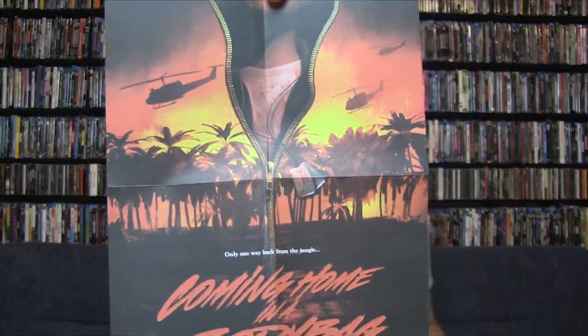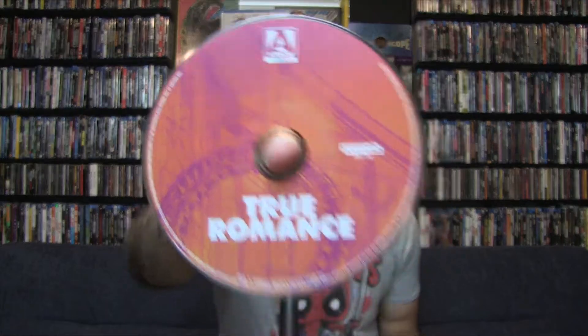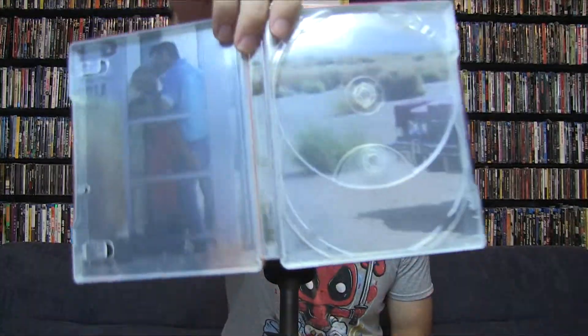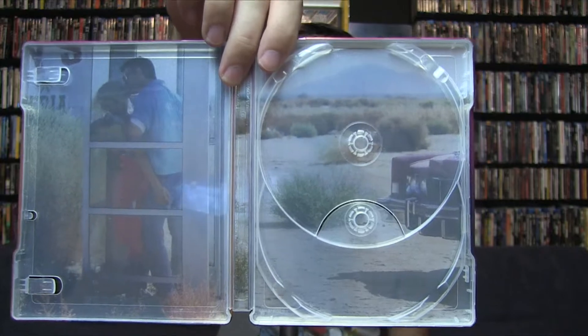There's a mini poster for 'Coming Home in a Body Bag' — I think. I haven't seen this movie in quite some time, so I need to revisit that. Let's look at the discs: we have the 4K disc as well as the normal Blu-ray disc, and the interior art is Christian Slater and Patricia Arquette still in the phone booth.